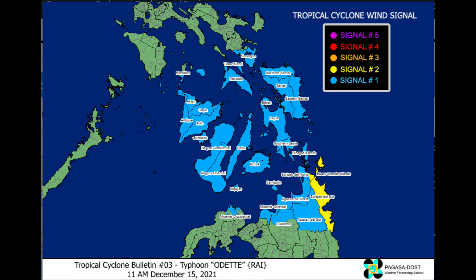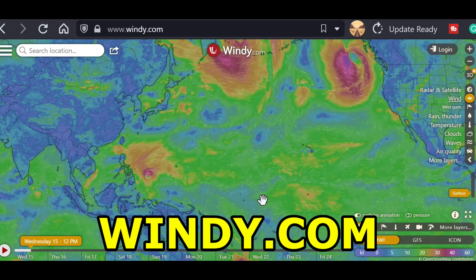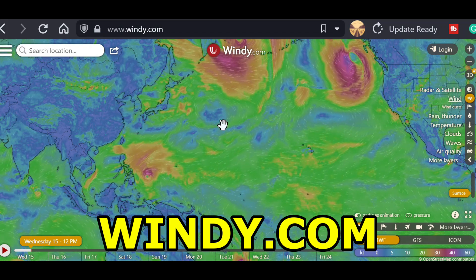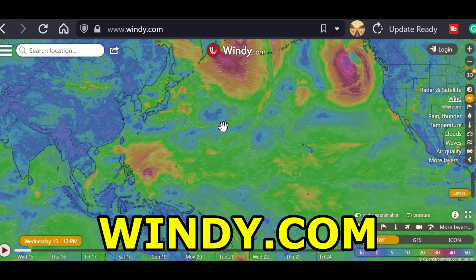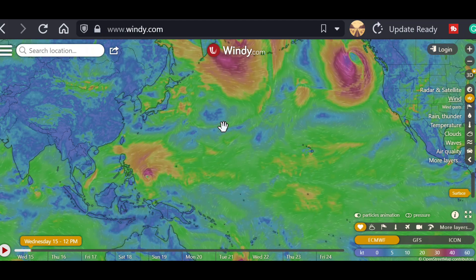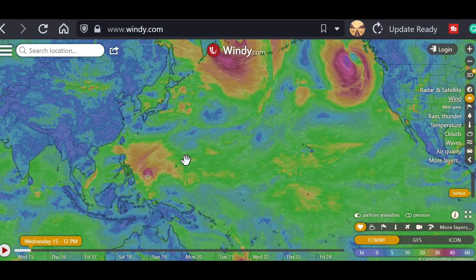First, we'll take a look at the app. You can get it on your computer, your laptop, or your phone — an app called Windy.com. And then we'll move over to PAGASA, the government site here in the Philippines that tracks storms and weather. Windy.com is a very interesting and free site resource, and you can also download a similar app on your phone.